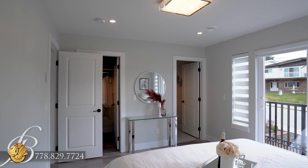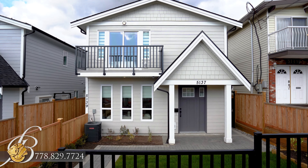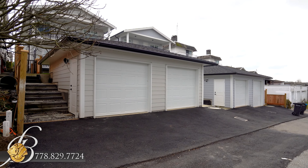Features that round off this modern, inviting home are radiant heating throughout, air conditioning, HRV system, and a one-car garage with laneway access.